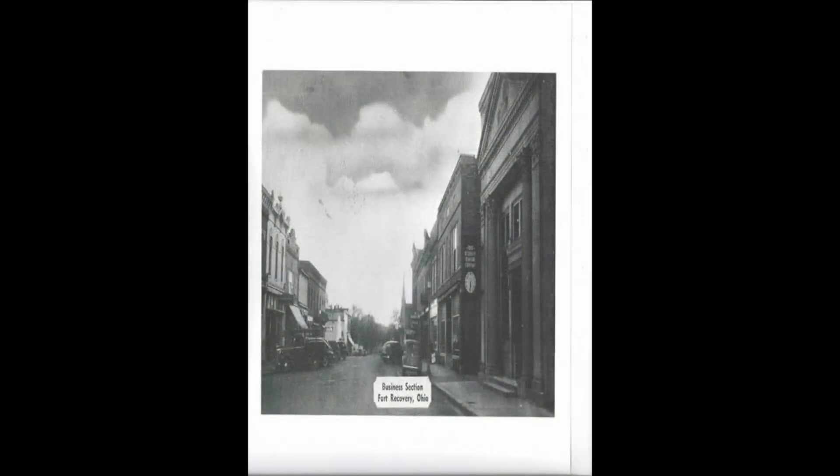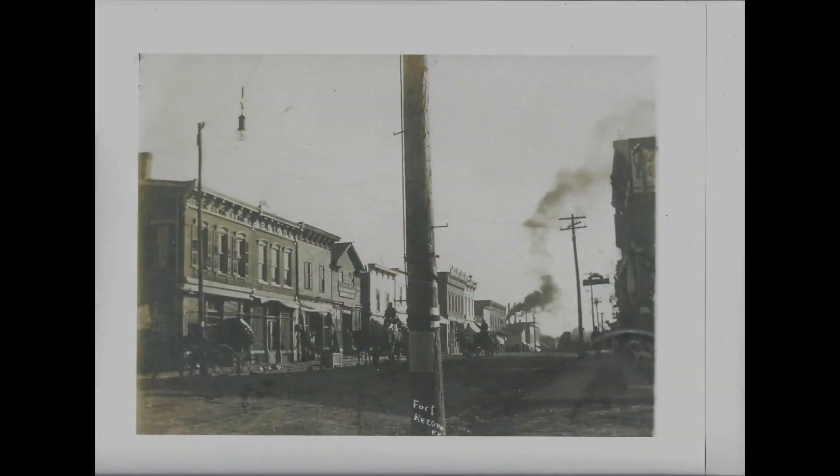Why would an Opera House be built in such a small rural town like Fort Recovery? Many of the Opera Houses are in small rural towns. It was a post-Civil War phenomenon. They wanted to forget about the war, get back to normal lives, and bring culture to some of these new growing cities. And almost all of them were on second floors.